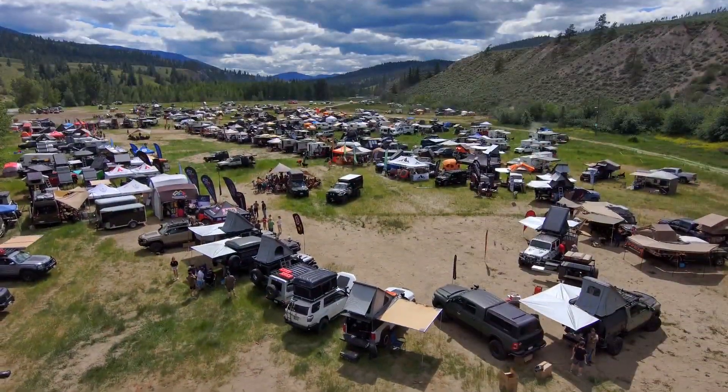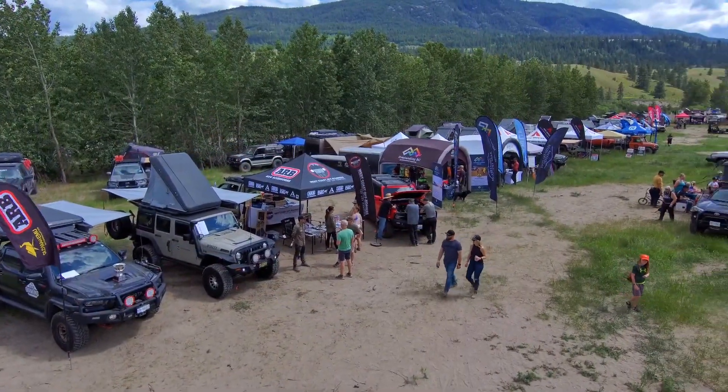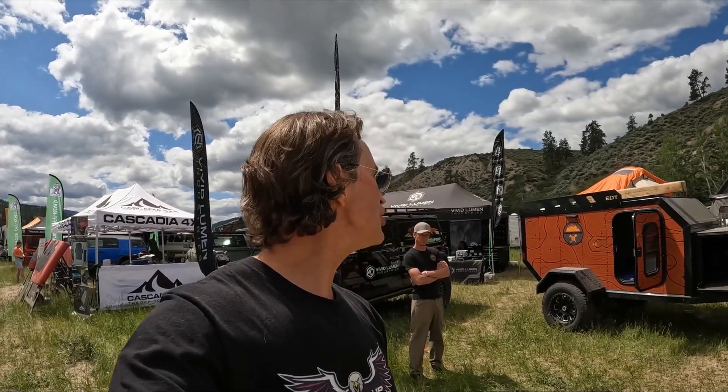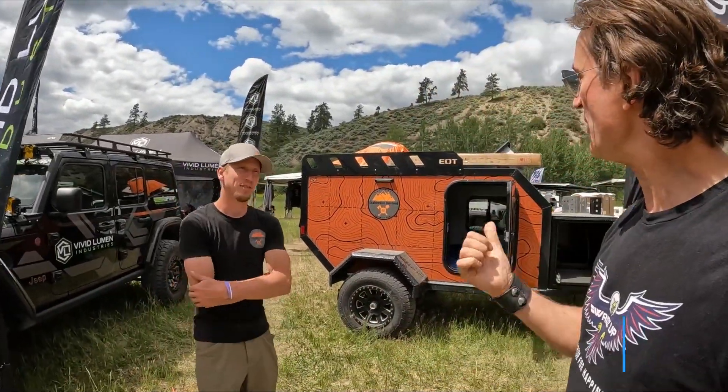Hey guys, it's Wads with the Wads Up channel. We're at the BC Overland Rally in Merritt, BC 2022. I'm with Matt over here and he is with Exploration Overland — they're a Canadian company and they make these cool rigs here. Matt is going to take us around on a little tour and show you guys. Thanks for joining us, nice to meet you. All right, thanks for having me.